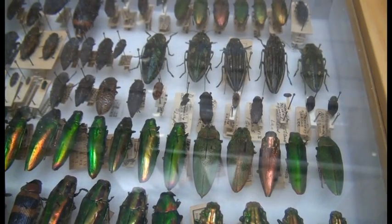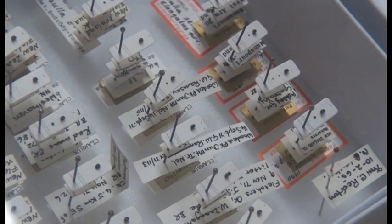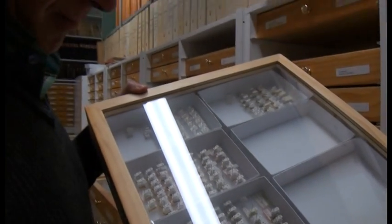It represents the diversity of what we have in New Zealand, and we also have a Pacific collection, and a collection from a few other countries as well. Because all the specimens are labelled and to some extent identified, we have a record of what is here in New Zealand now. We've also got a historical record of what has been here in the past — that involves not only the native species, but also the ones that have found their way into New Zealand at various times in the past, and are continuing to do so now.